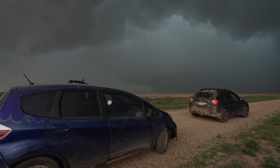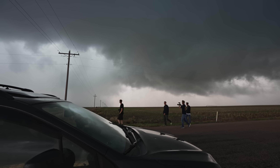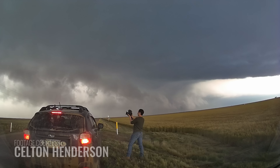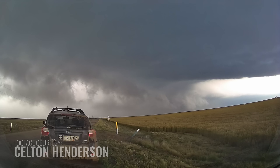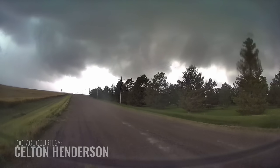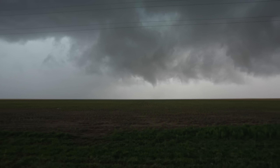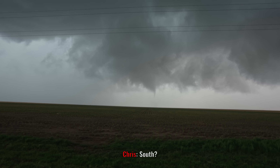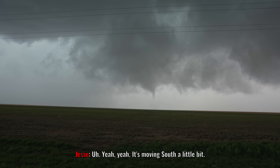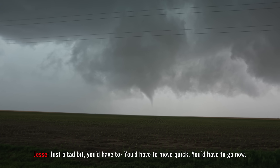We're just going to keep going east, staying out in front, and if we get a nice tornado, we're going to intercept it with our probe. That is the plan. A tornado quickly develops, moving southeast. We readjust and deploy the probe in its path. It's going to surge a little further south — it's definitely going to miss this position. Are we safe to go south? Just a tad bit. You'd have to move quick — you'd have to go now.